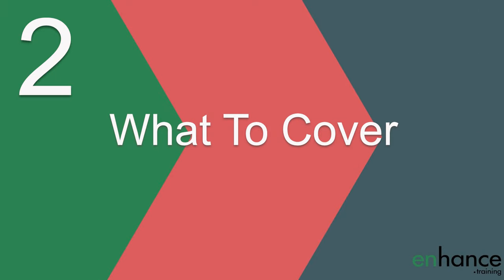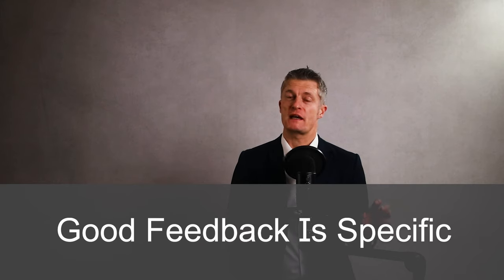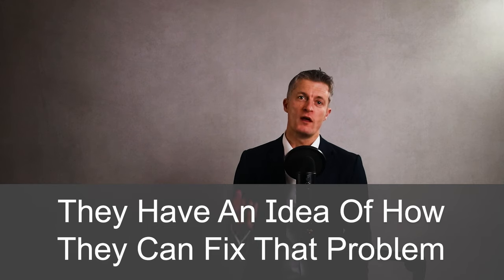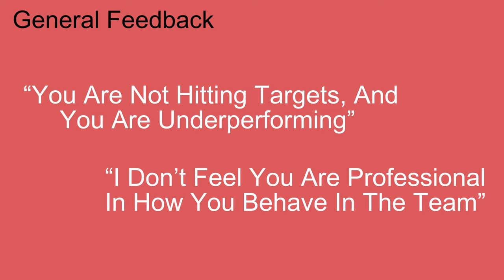The second step in how to give corrective feedback to an employee is knowing what to cover. Before giving feedback, think through what you're going to say. Good feedback is specific and goes into some detail, because with detail the other person can understand exactly what the problem is. When they understand the specifics of the problem, they have an idea of how they can fix it. Make your corrective feedback specific, not general.